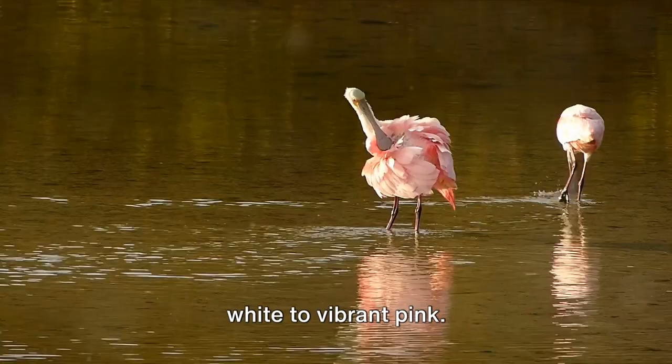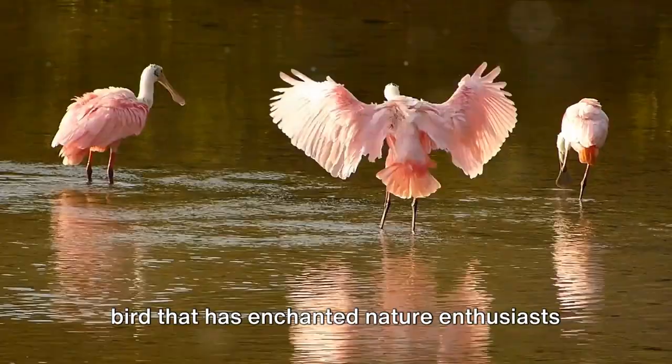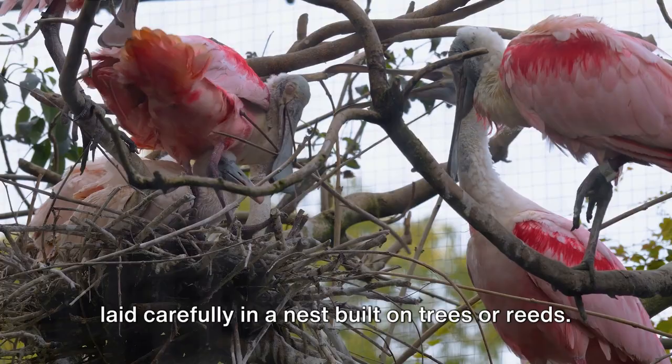This is our protagonist, the spoonbill, a bird that has enchanted nature enthusiasts for centuries. The life of a spoonbill begins in an egg, laid carefully in a nest built on trees or reeds.